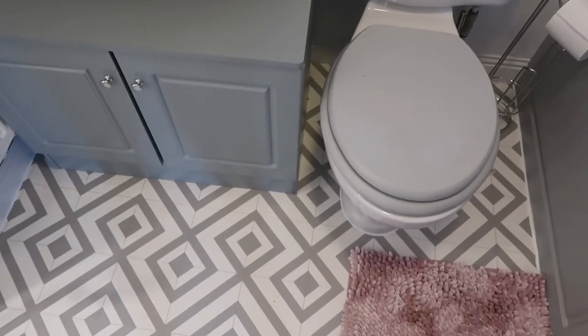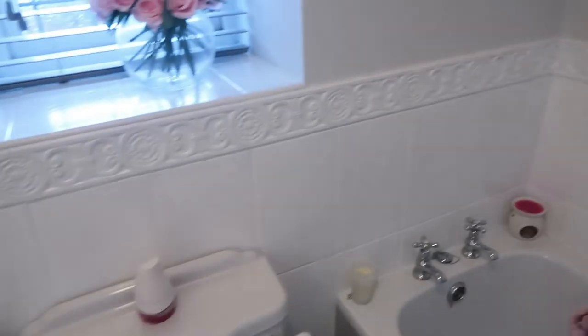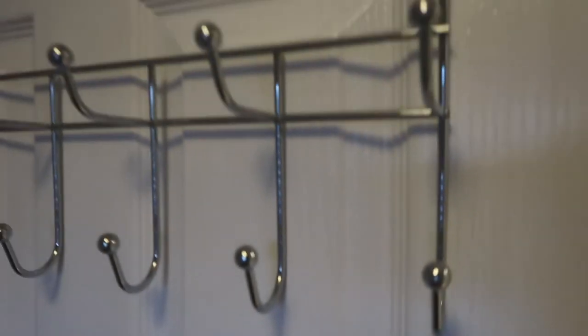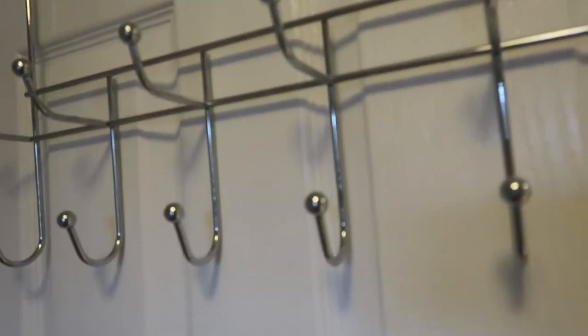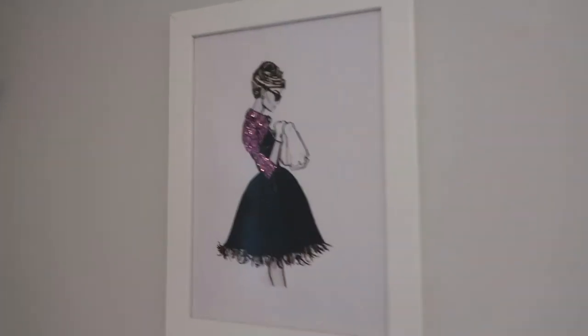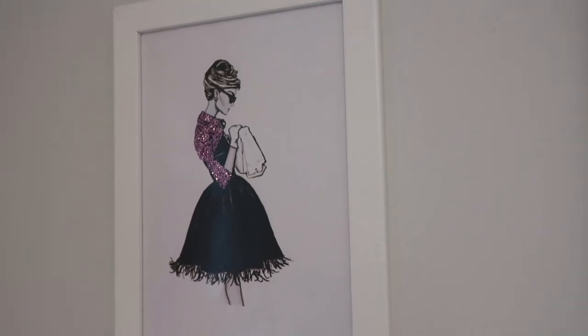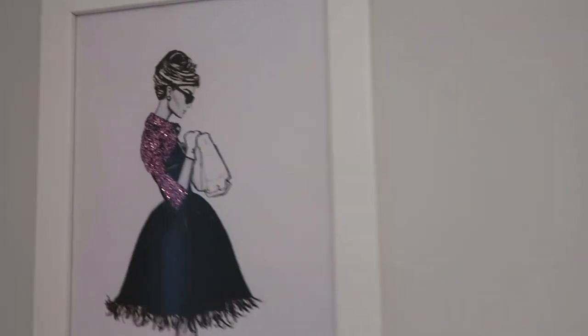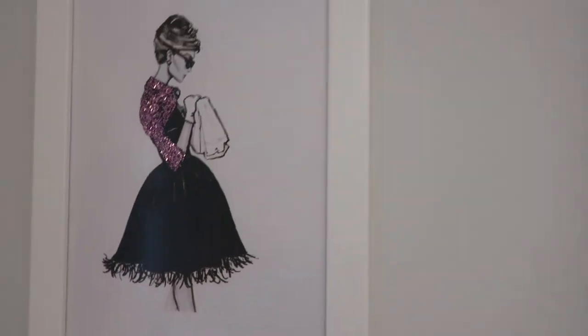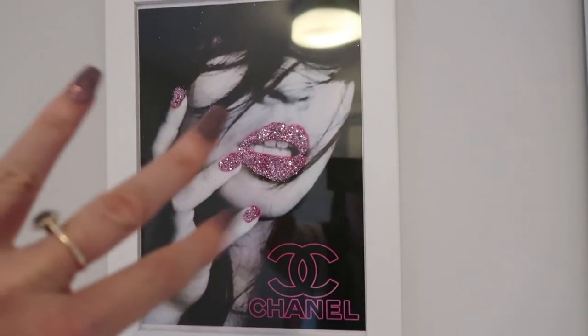The floor was £30 — I'll leave the link below — it was from eBay and really good quality. I love the style and I'm so tempted to do it in the other bathroom too. On the back of the door there's a little hanger where you can put your towel or dressing gown. Now coming on to the last thing — these pictures I made myself. If you're interested in learning how I did them, that video will be coming out on Wednesday. We've got a nice little picture of Audrey Hepburn.